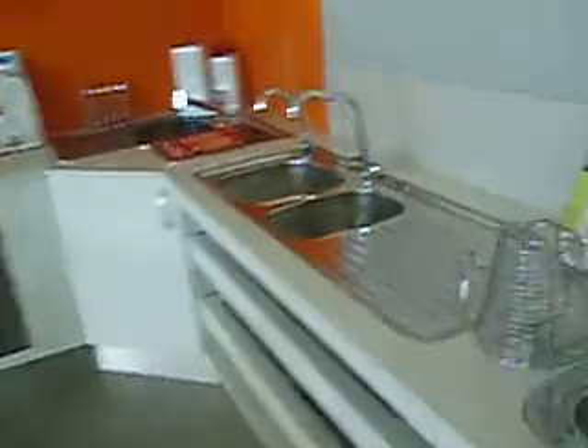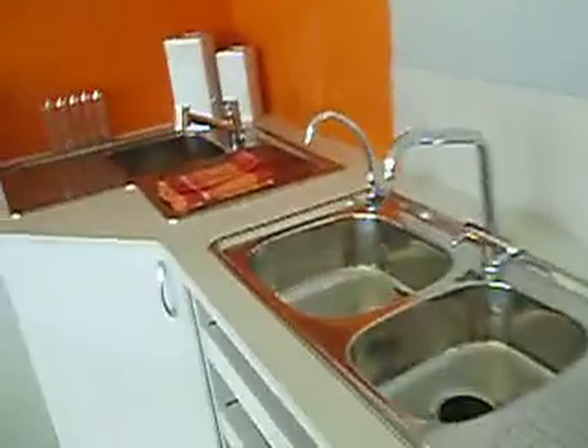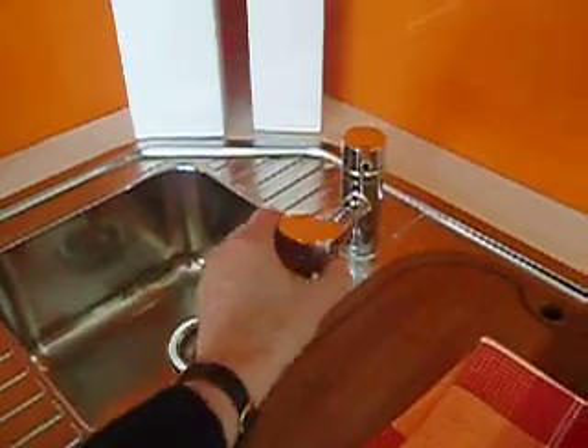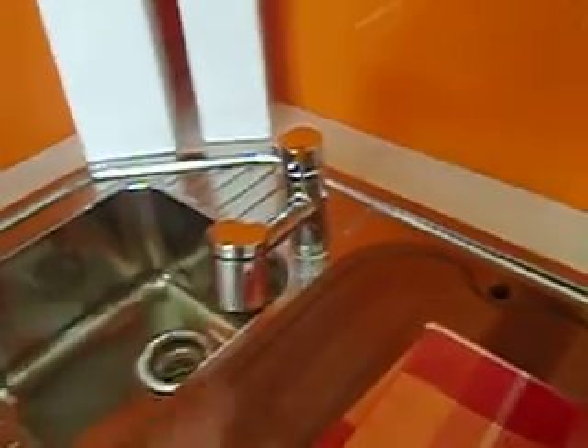All our tapware is here on display. They can have a look, they can touch, they can feel, they can pull out as with the veggie sprayers and get a feel for how that works. All our sinks have accessories.